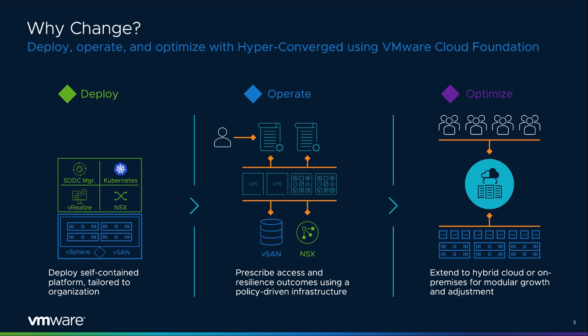This new approach transforms the challenges of legacy architectures so that deployment is fast and tailored to an organization. Operations can be performed in an outcome-oriented manner through the use of policies. The value of a solution comes from far more than just how fast it is to deploy. Ongoing changes are the norm for a data center. VMware's approach follows a maxim often used in the world of fast-paced software development: design as if you know it's going to change.